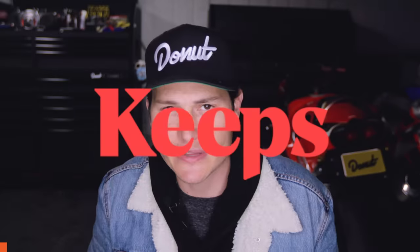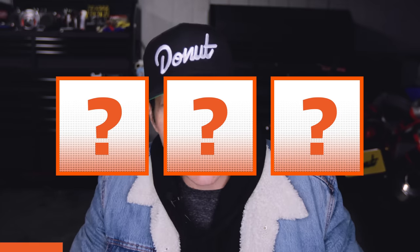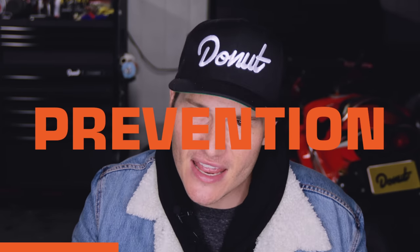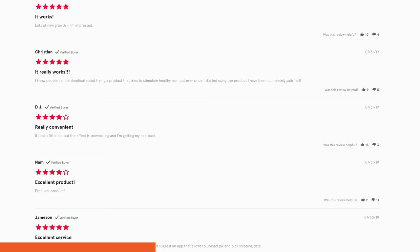Thanks to Keeps for sponsoring this episode of Bumper to Bumper. Just like wanting to keep your body safe in a tank, I'm sure you guys also want to keep your hair on top of your head. Two out of three guys will experience some form of male pattern baldness by the time they're 35. If you still have hair and you're worried about losing it, prevention is key. Keeps treatments really work to help it stay there, and the sooner you start the more hair you'll save.